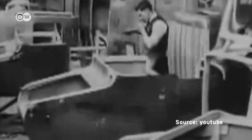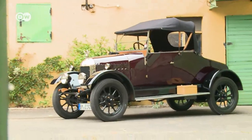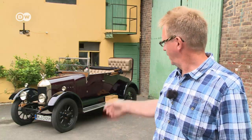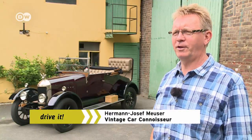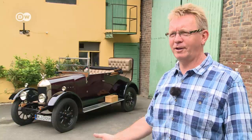A few originals have survived. One is owned by Hermann Josef Moise. His was one of the last in the Bullnose series, built in 1926. It was followed by the Flatnose series, which had a conventional flat radiator that made the car look like almost any other from the period.